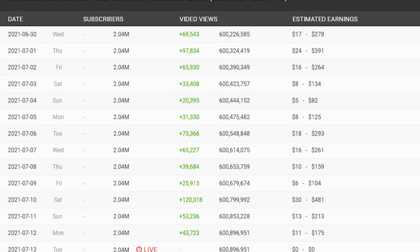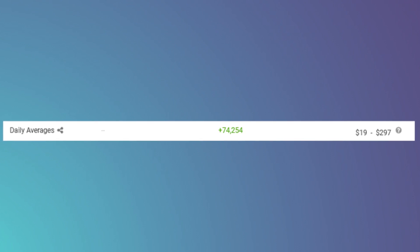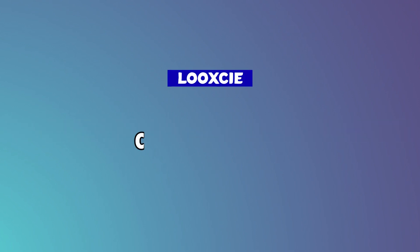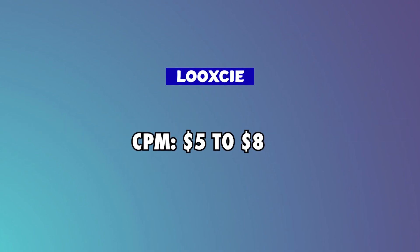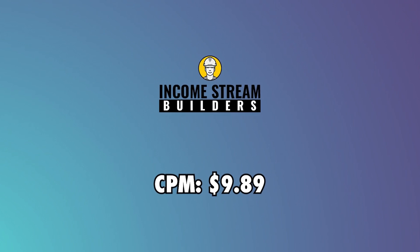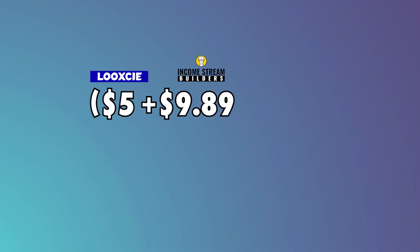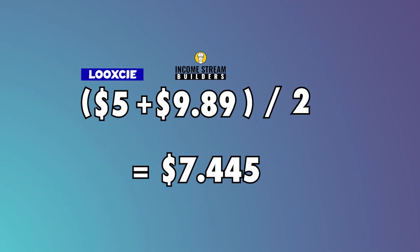AdSense: Social Blade data on the channel shows an average daily viewership of 74,254. According to LookSee, their CPM will range between $5 and $8 since they're from the US. Income Stream Builders shows that their content will have a CPM of $9.89, as their channel focuses on educational content. To find the average CPM, we'll take the lowest and highest rates, then average them, giving us a rate of $7.44.